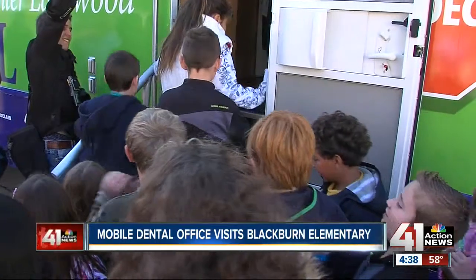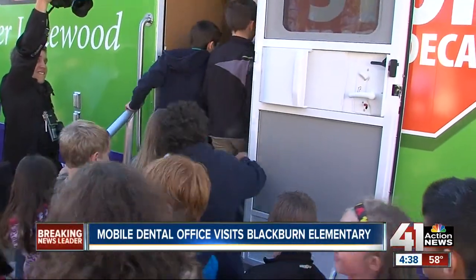After their checkups, if kids needed some extra work, forms are sent home for their parents to sign. We get them back in, do their exams, x-rays, cleanings, sealants, and fillings if they need them — and take care of them. We can have them out of class for 20 minutes and right back in. Mom and Dad don't have to take off work or miss half a day of school.